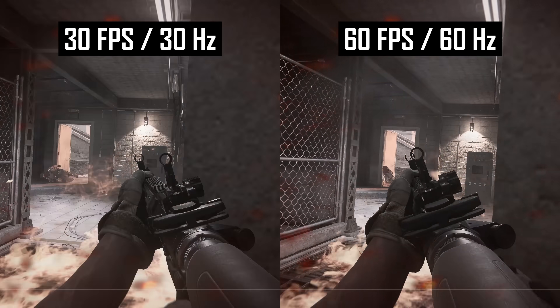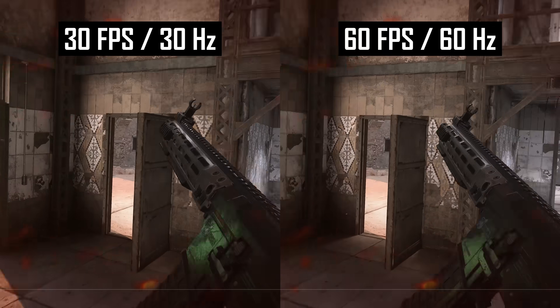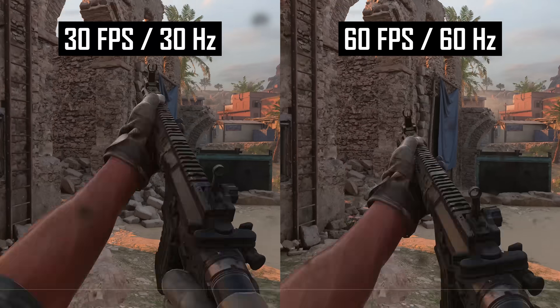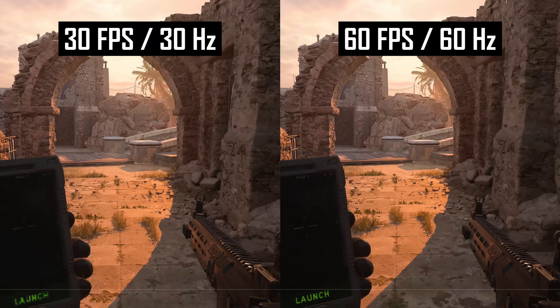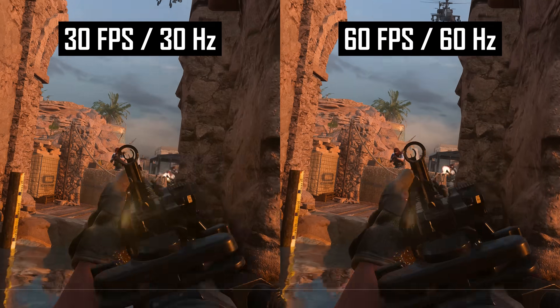These smoothness benefits extend to refresh rates above 60Hz, although we can't show you those advantages in a 60fps video like this. 120Hz is noticeably smoother than 60Hz, and 240Hz is smoother again. How noticeable each of these jumps are depends on your sensitivity to smoothness.